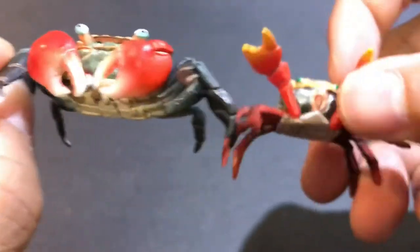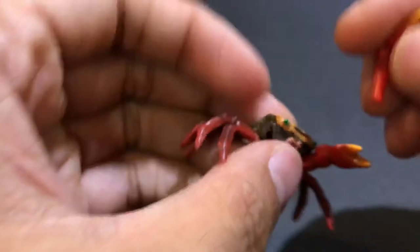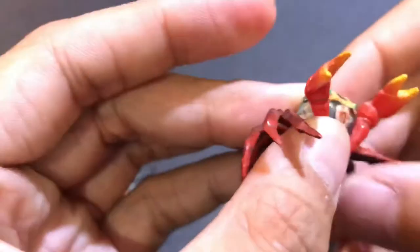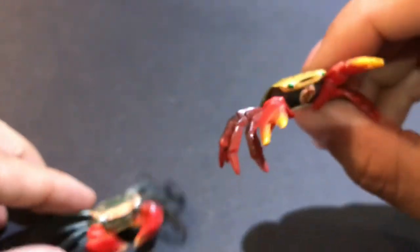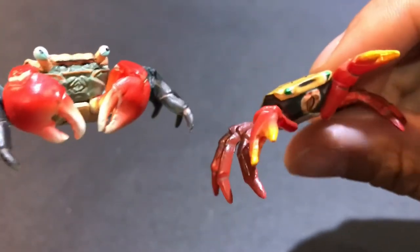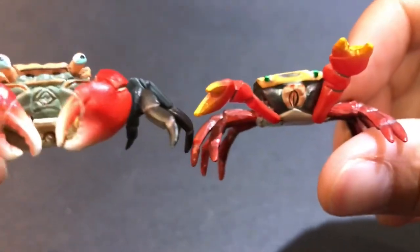You can also see the claws on the Yujin figure are much bigger. Oops — you can just plug it back in there. While the Kyodo one, the claws are more thin, not as detailed, not as round. Same thing with the eyes.